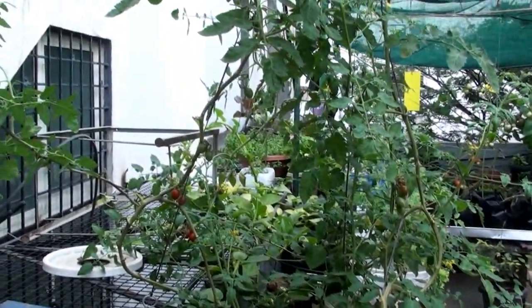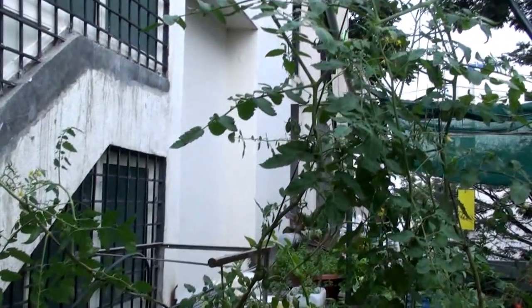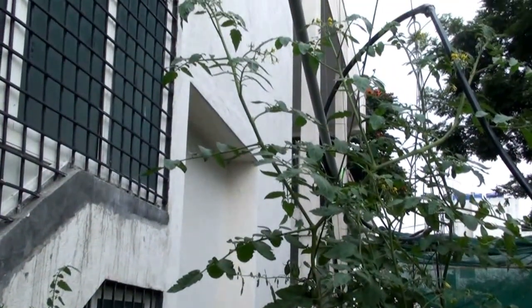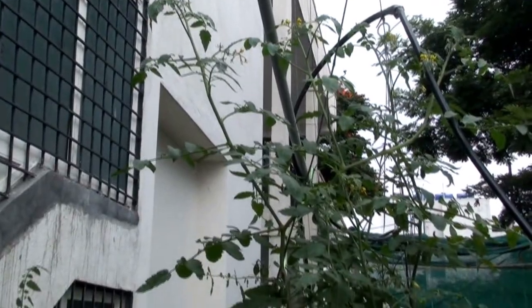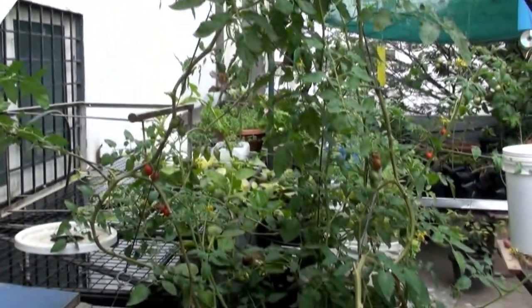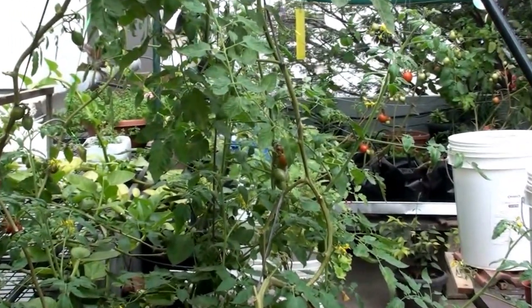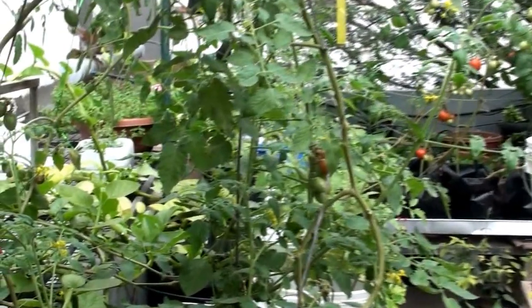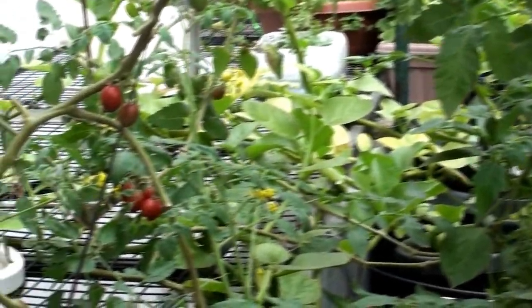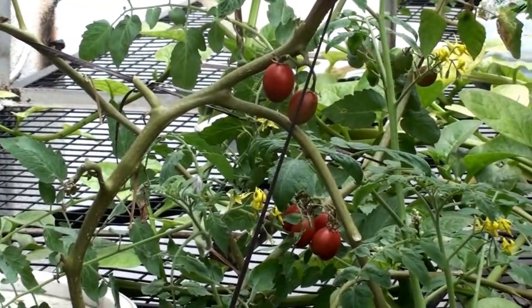They are indeterminate vines and they have grown way taller than me, and also branched out like crazy. There is a lot of fruit still left on the vines. I think I've harvested more than 50 cherry tomatoes from these three plants — these are some amazing cherry tomatoes. They taste really good and are great for salads.